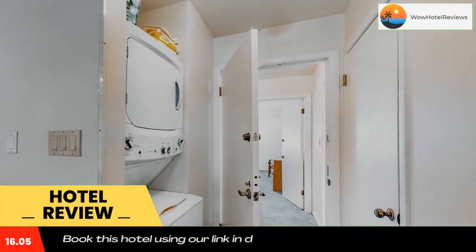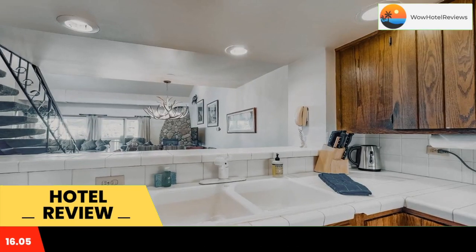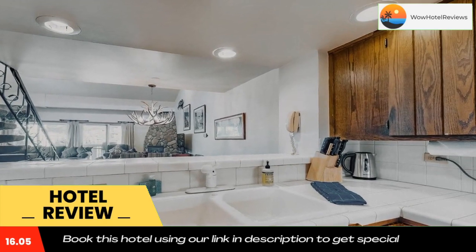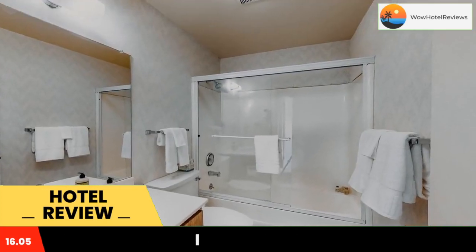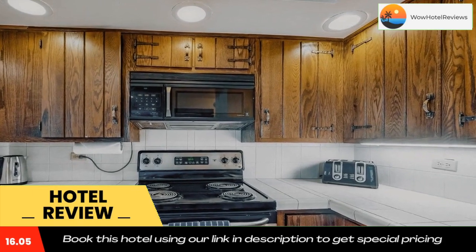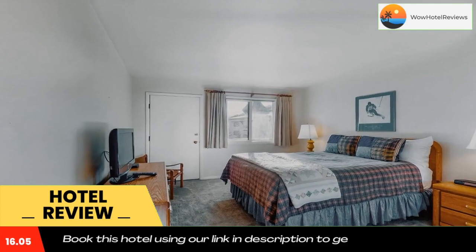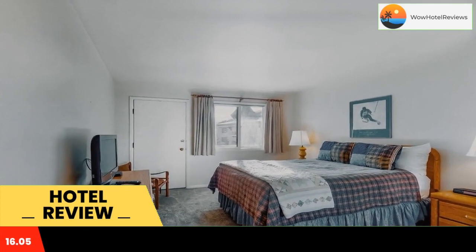Ideally set in the Lionshead district of Vail, Lionshead Luxury is located 26 miles from Frisco Historic Park, 3.1 miles from Vail Nordic Center, and 3.1 miles from Vail Golf Club. The property is around 7.1 miles from Eagle Vail Golf Club, 21 miles from Red Sky Golf Club Norman Course, and a six-minute walk from Vail.